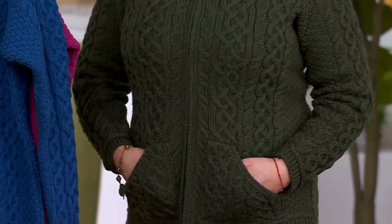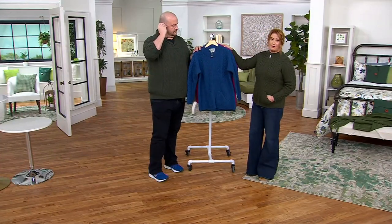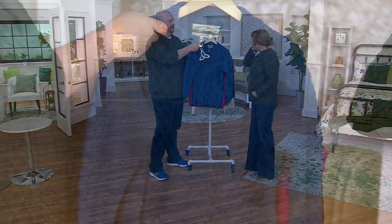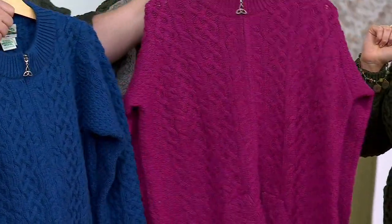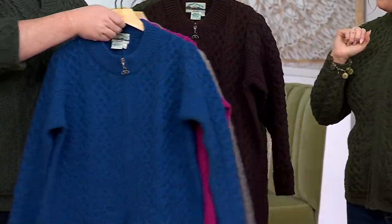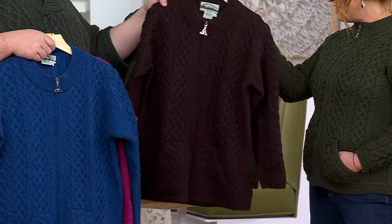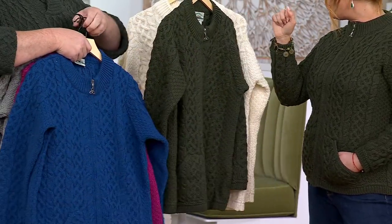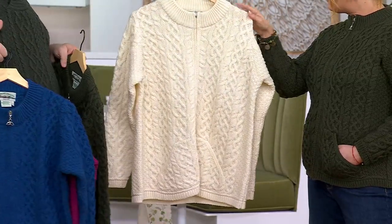This one is getting very limited already. Starting with the blue — 600 to go around. Then raspberry — 200 left. New color is cloud gray — 200 left. Dark chocolate — 100 left. Green — last call. And we have it in natural as well — last call. Extra extra small through extra extra large.